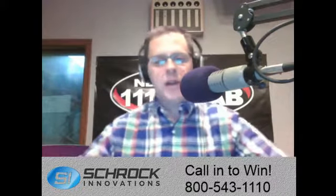Ed is the first caller of the program and is a shoe-in for the $25 Schrock Innovations gift certificate. Ed, what can I do for you today on Compute This? He's calling from the Omaha store area, asking about an employee named Kyle.